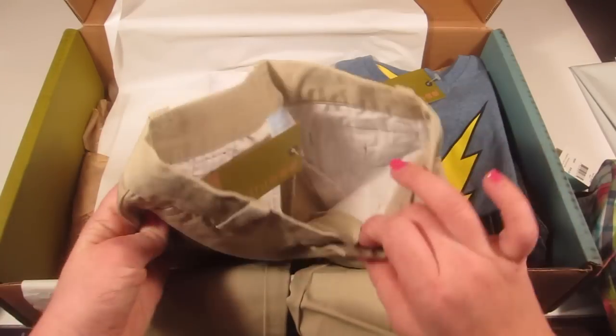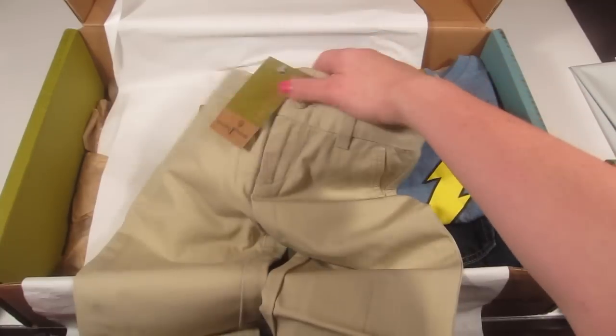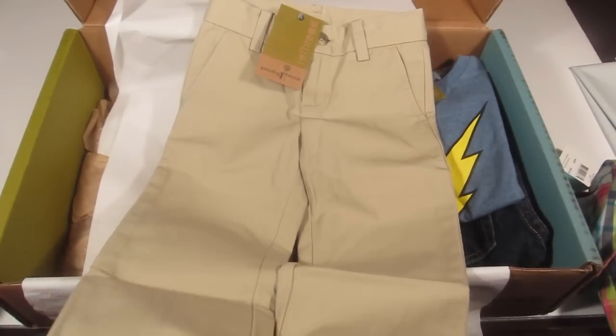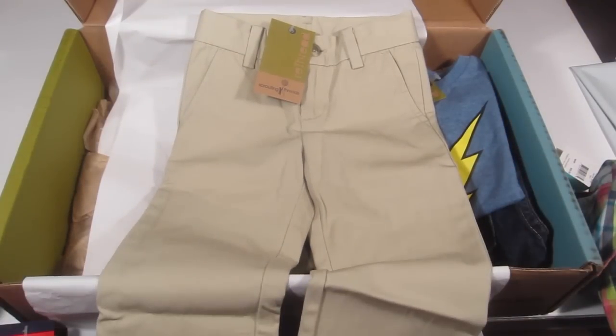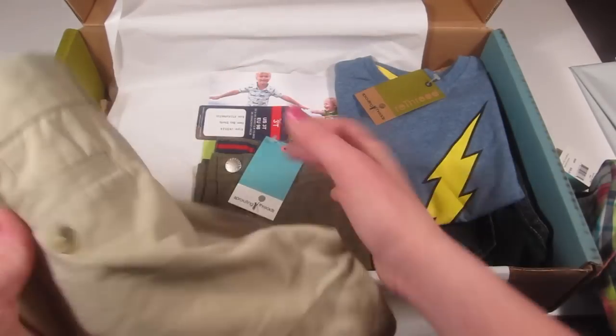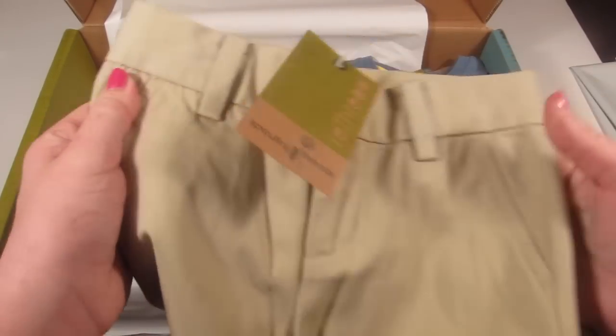Next are a pair of khaki pants from Janie and Jack — this is a re-threaded item. I don't have many Janie and Jack items since they're rather expensive, but these are really nice pants. Again, they don't look worn at all, and they're $20, which is reasonable for this quality of re-threaded item.